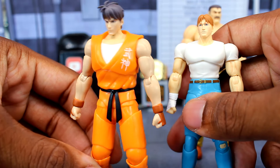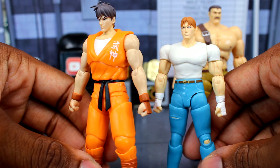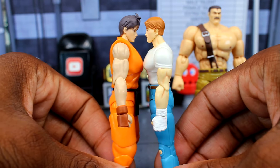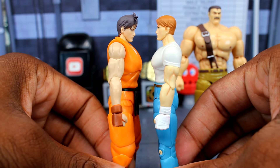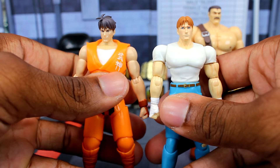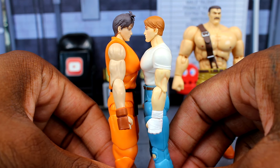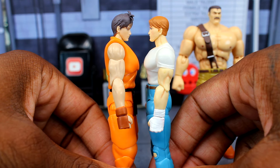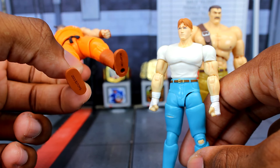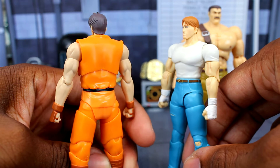And then here is Guy. The headsculpt for Guy doesn't seem too bad. The only thing that's throwing me off is his hair is probably just a little too light. Also, Guy is a bit more taller than Cody, and I think Cody is supposed to be taller. But you can see Guy is just a little bit more taller than Cody. Everything else doesn't seem too bad. It seems like they both got one peg hole at the bottom of their foot.